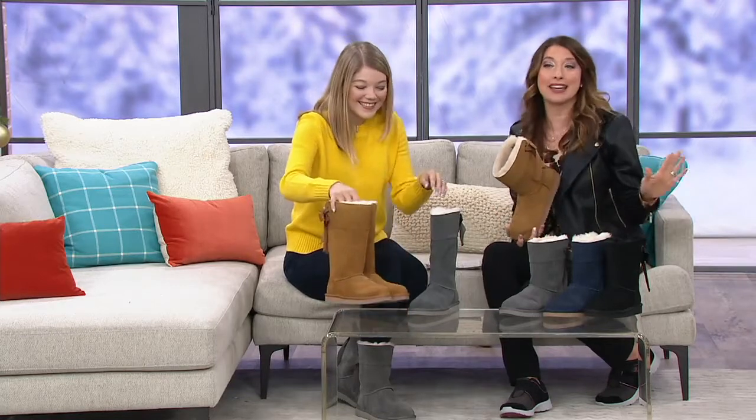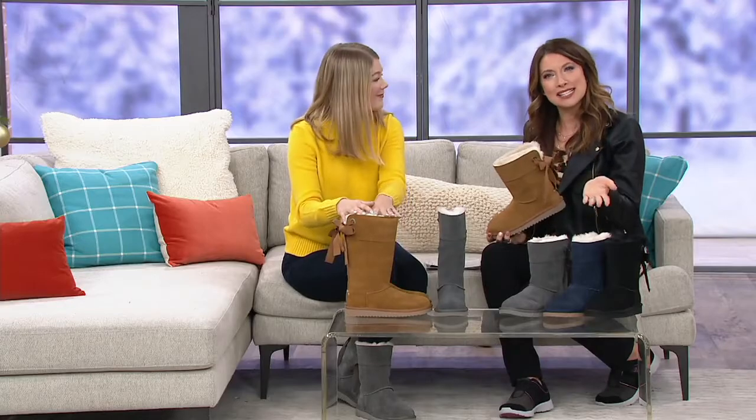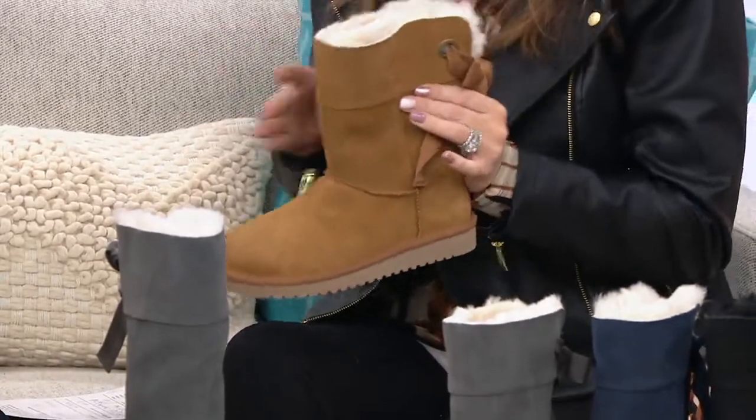This is a great cozy boot. If you've already checked everyone off your list, this is something you can get yourself — check yourself off your list, which is always nice. During the holiday season you always have to get yourself something pretty; you deserve it. If you're looking at this and thinking, 'I recognize UGG but I have no idea about Koolaburra,' can you tell us about that brand?